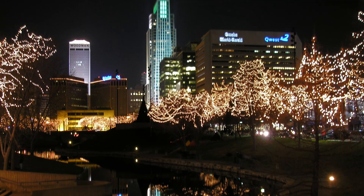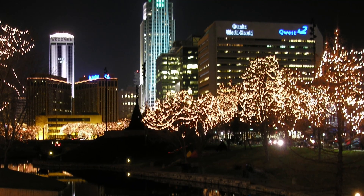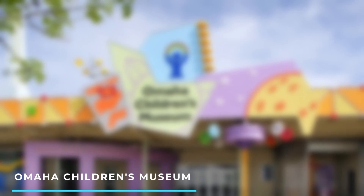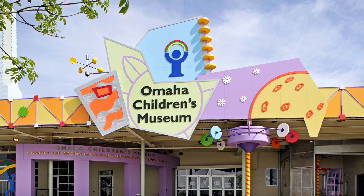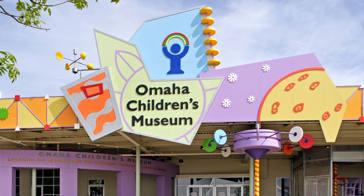9. Gene Leahy Mall — a downtown park with lush green spaces, a lake, a sculpture garden, and a scenic walking trail along the riverfront. 10. Omaha Children's Museum — a family-friendly museum offering interactive exhibits and hands-on activities for children of all ages.